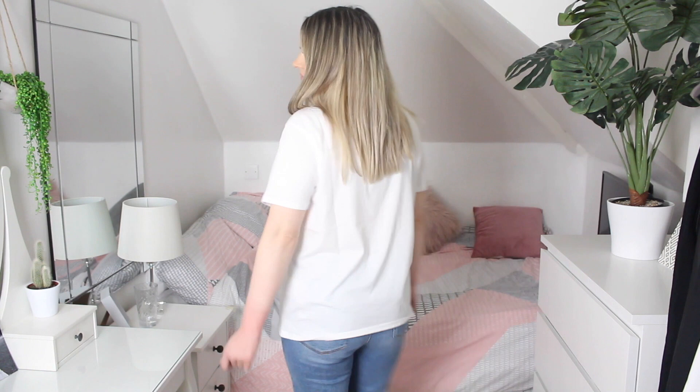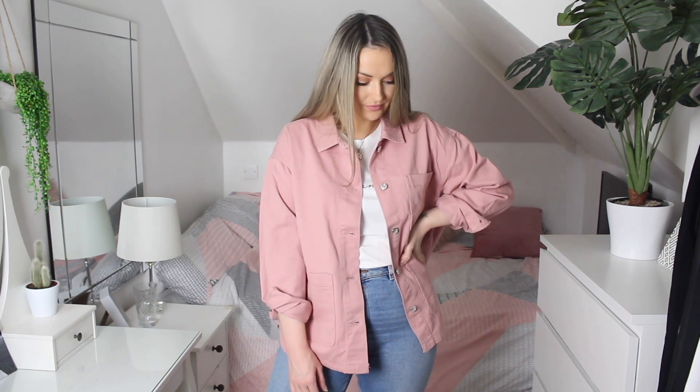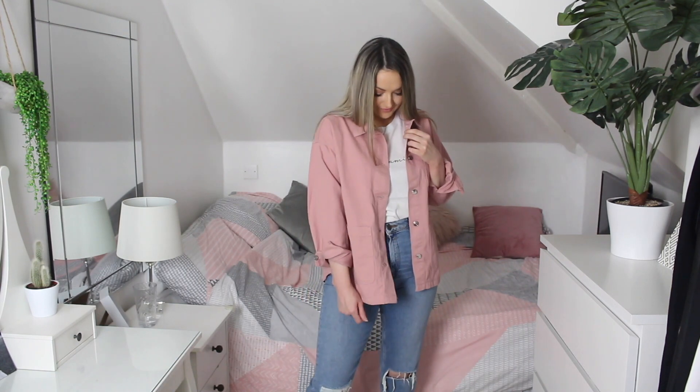I also got this white slogan tee from ASOS — really simple and minimalistic with a pretty font. It just says 'Dreaming' on it. I tried it on with this pink denim shirt jacket from H&M, which I think goes really nicely together. When spring arrives I go super girly — I love florals and pastels. This is a thin denim, perfect when the weather gets warmer. I got it in a large and I love how oversized it fits.